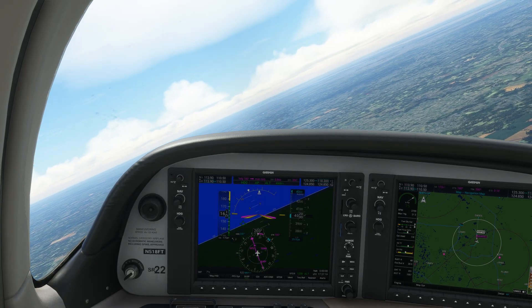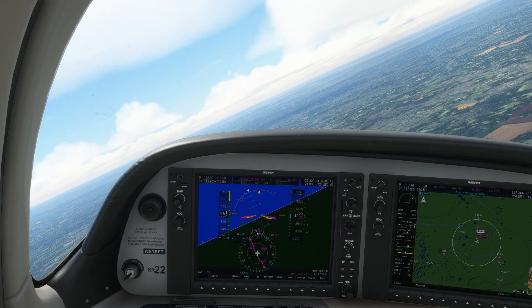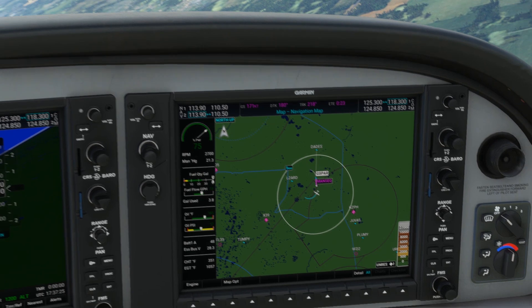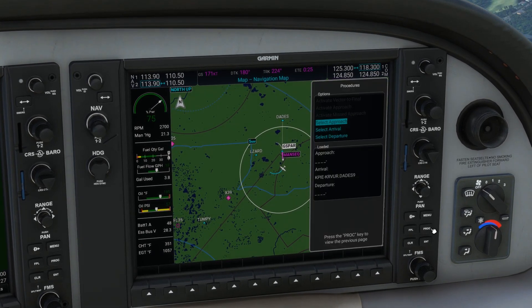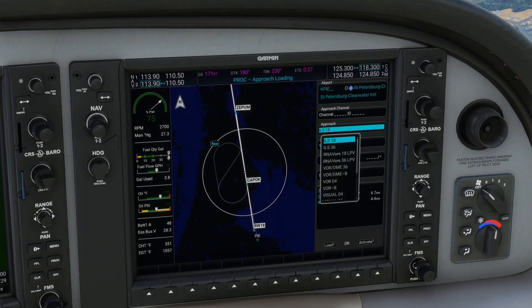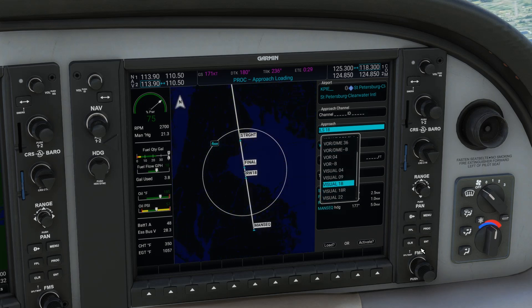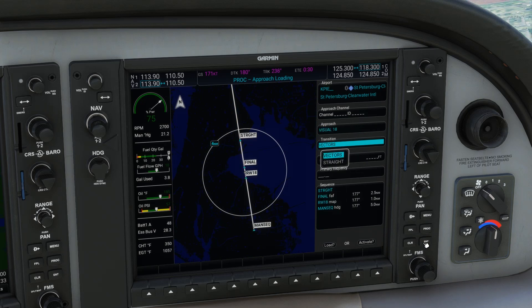Having been assigned heading 240 and briefed the procedure, we can set up some navigation aids as a backup. On the G1000, we begin by hitting the PROC hard key on the MFD bezel and hitting ENTER to select approach. The North Bay Visual, like all other charted visual procedures, isn't an approach per se, so it won't be in our approach database for St. Petersburg, but we can overlay a visual approach for Runway 18 to give us lateral and vertical guidance for final. And we can activate it.